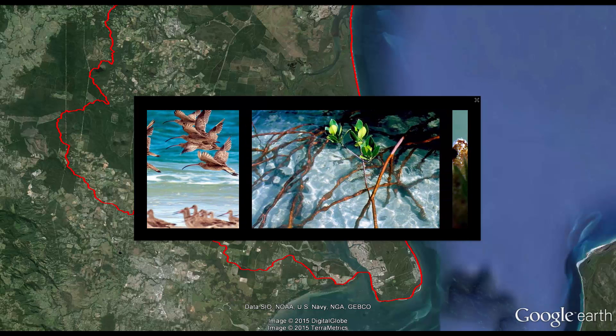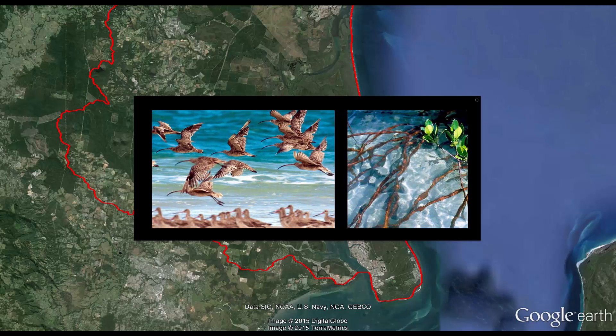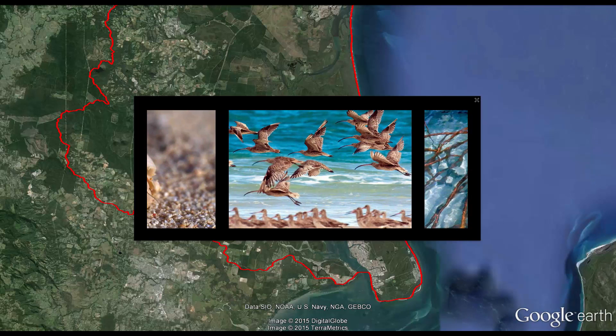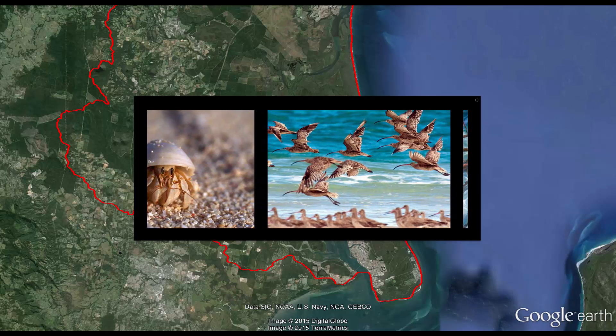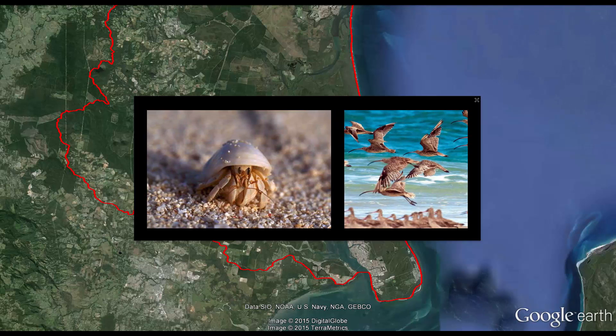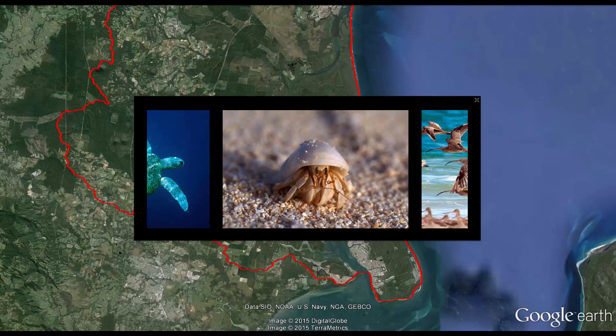It has extensive mangrove forests, seagrass meadows, intertidal sandbars and mud flats, which provide valuable habitat for fish, dugong, turtles, crabs, oysters, juvenile prawns, and a wide variety of local and migratory waders and shorebirds.